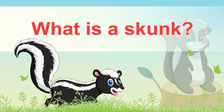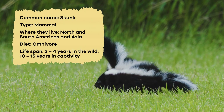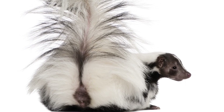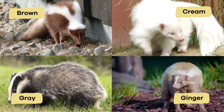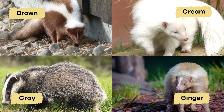What is a skunk? Skunks are small mammals with an iconic color pattern. Most have black fur with white stripes or spots running down their backs and tails. But they can also be brown, gray, cream, or ginger.